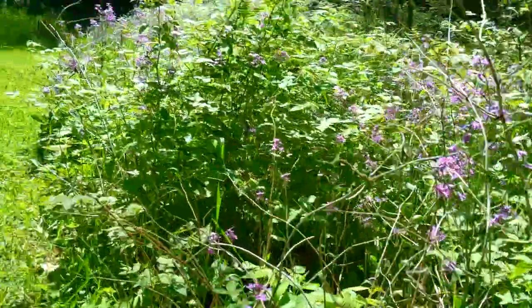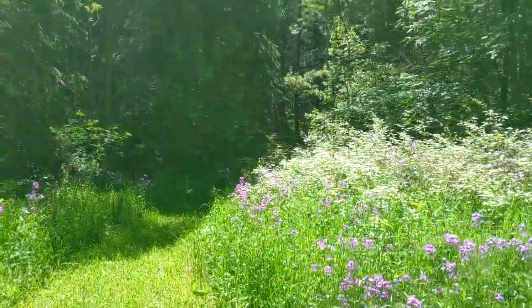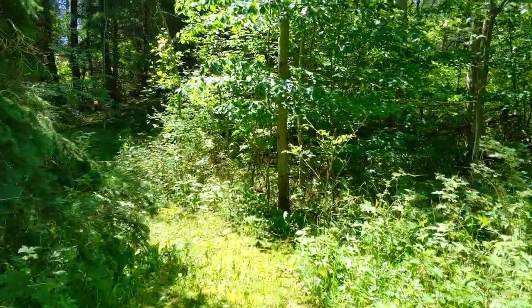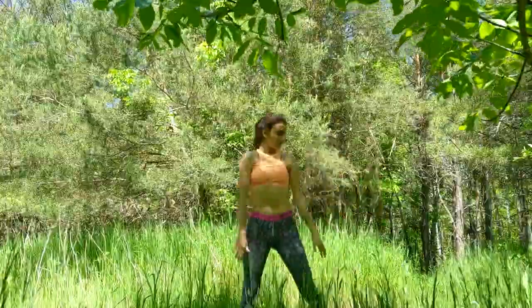Beautiful — what a treat! Can you imagine that this is near the place where I'm staying for the night? I also did some exercises right here — that's like the best place to exercise.